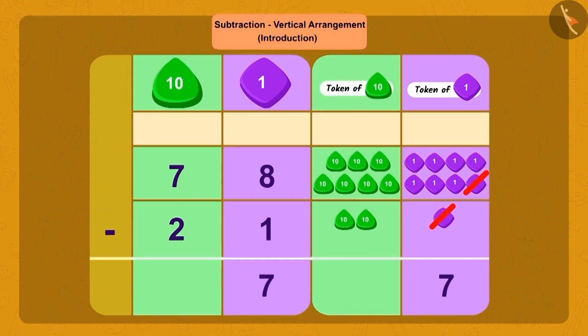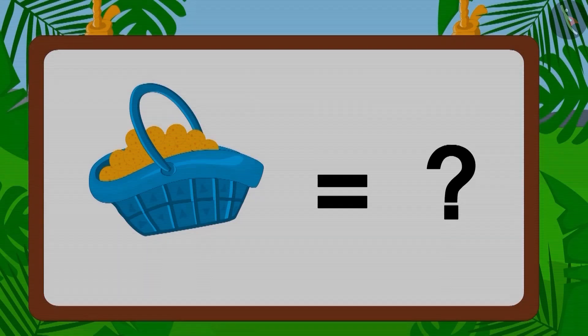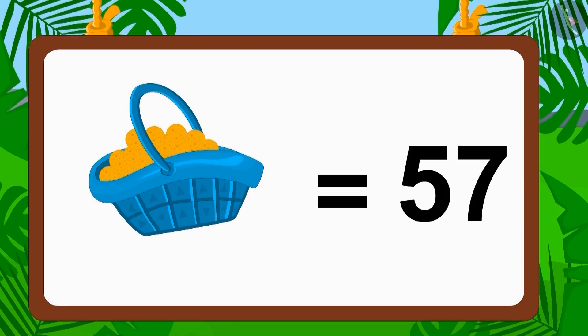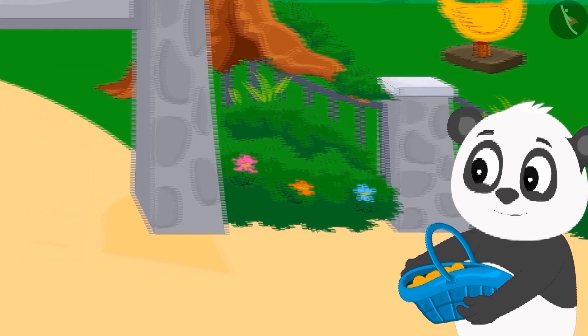Now, if we remove 2 tens from 7 tens, how many tens will be left? Absolutely correct — 5 tens. So, how many laddoos are left in the basket? Yes, 57 laddoos are left in the basket.